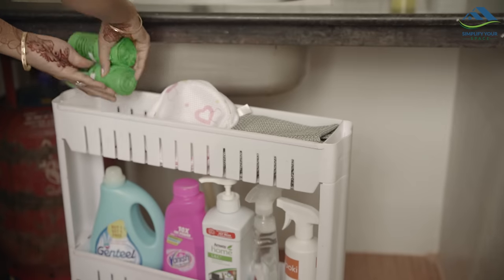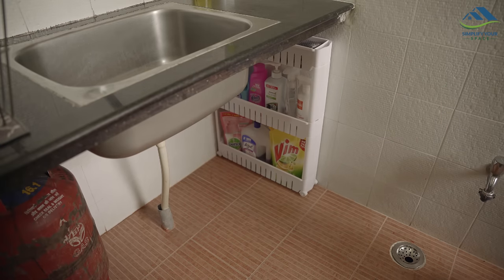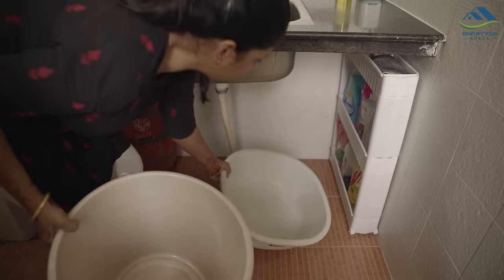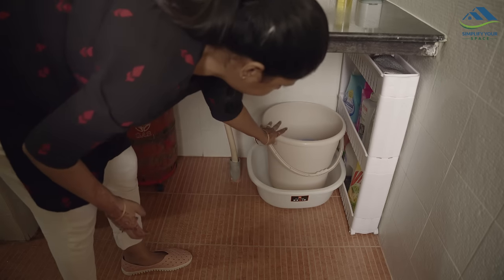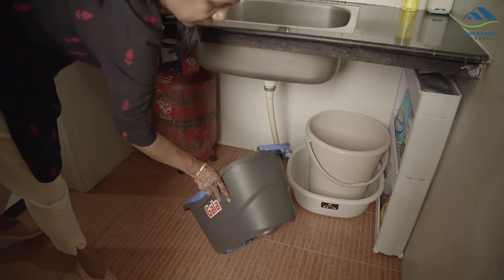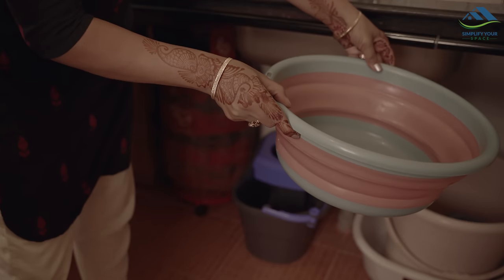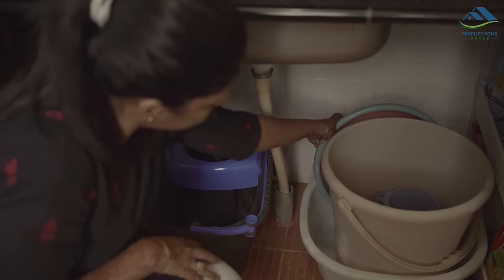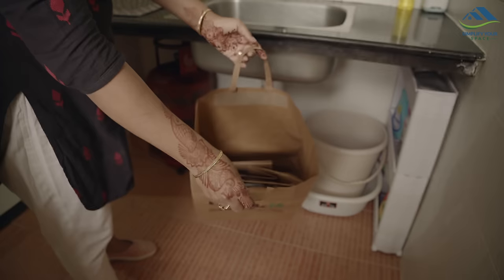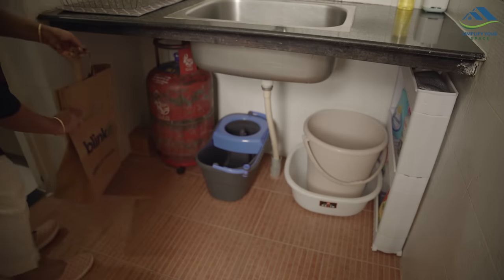I have placed the trolley here in this corner — being sleek, it takes up very little space. Next to this is a small tub and bucket used to carry the washed clothes, and next to that is a mop bucket. There is also another foldable tub which is very handy for small daily tasks — it takes up very little space when folded. Here at this corner I have placed a bag in which the paper bags are kept.